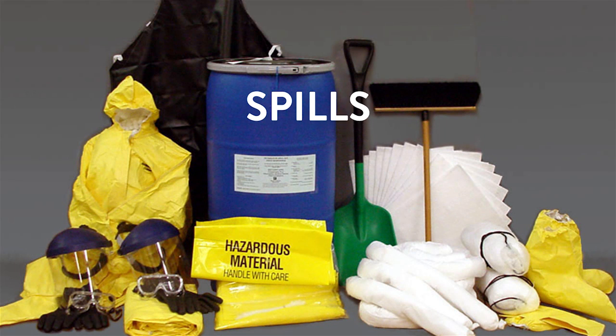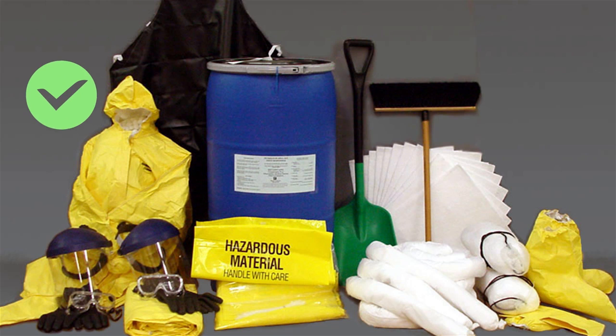Spills. Be prepared for spills by having protective clothing, absorbent material, a broom and shovel, and a container available.